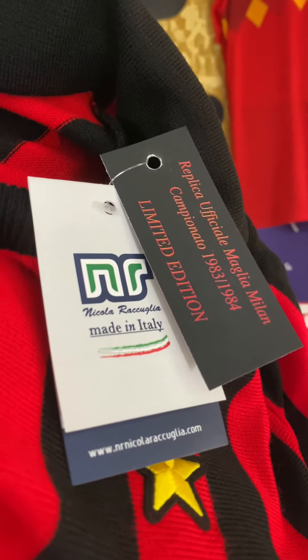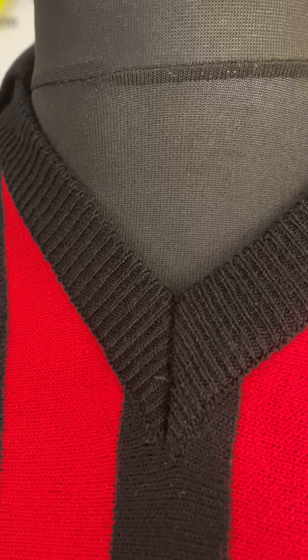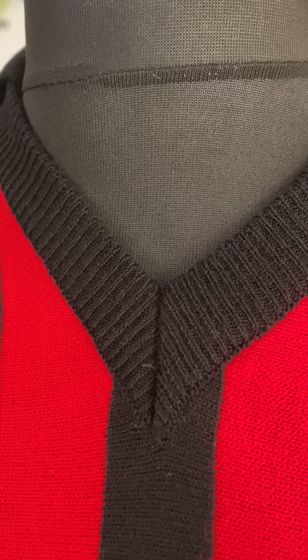They're cut from the same templates as the original shirts back in the 80s, using the same Lynetta cloth that feels like the most silkiest jumper you'll ever wear. Look at the fine knitted pattern on the Lynetta cloth.